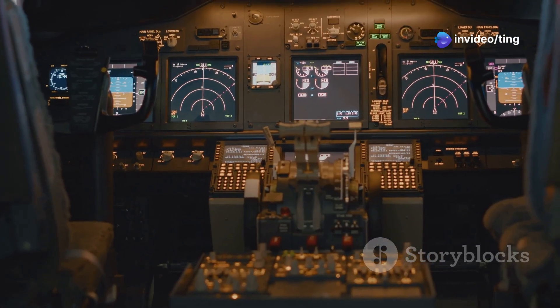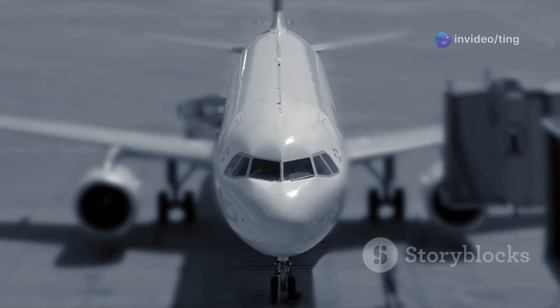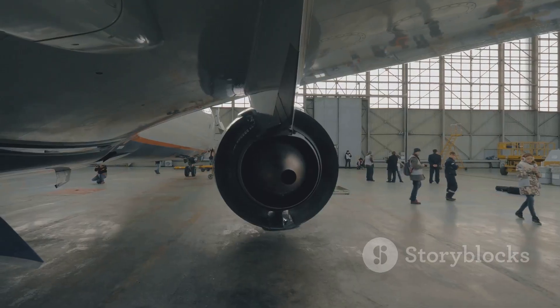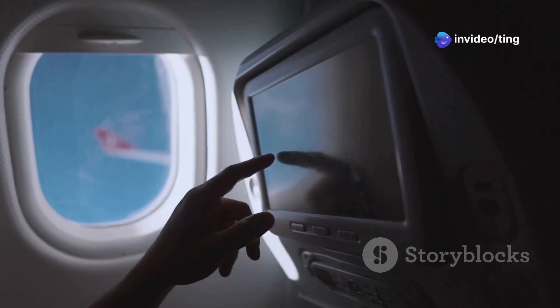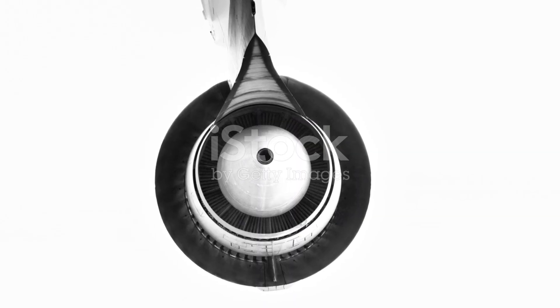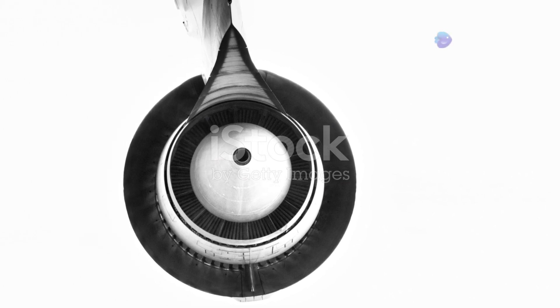We'll look at their fuel efficiency, technology and more. By the end, you'll have a clearer understanding of the 737-800 and the 737 MAX 8. Understanding these differences is key for anyone interested in aviation. It can help you make informed decisions about travel. It also sheds light on the evolving world of aircraft design. So let's dive in and explore the world of the 737-800 and the 737 MAX 8.